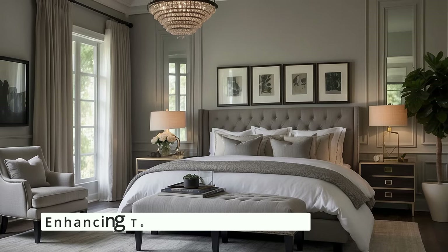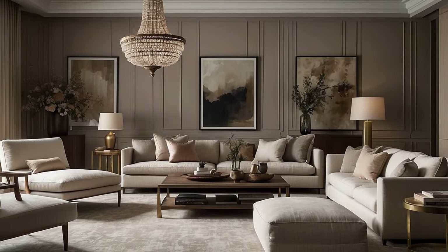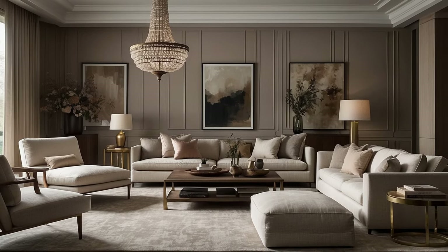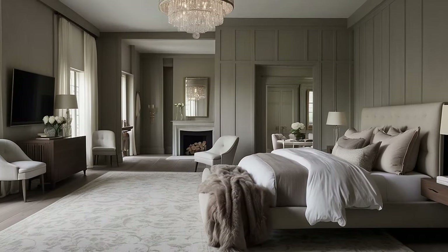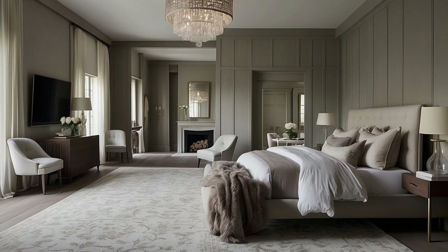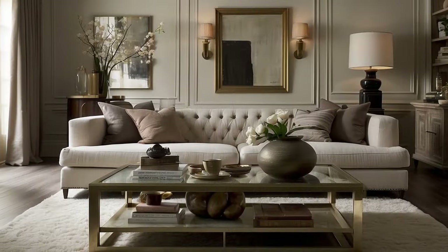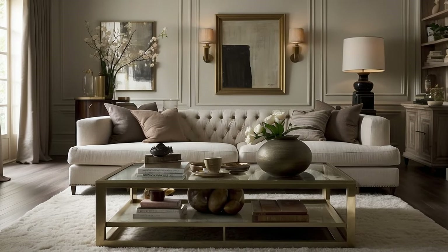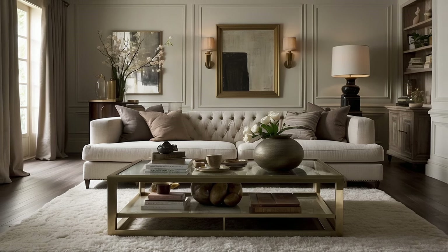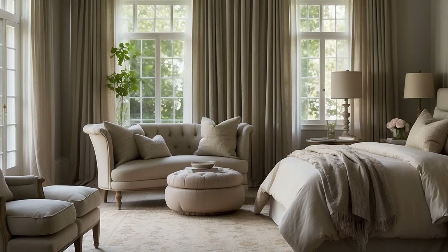The beauty of neutrals lies in their ability to enhance textures within a space. Traditional décor, with its emphasis on materials like wood, metal, and fabric, benefits greatly from the subtlety of neutrals. A neutral palette highlights the grain of wood furniture, the gloss of metal finishes, and the weave of fabrics, adding depth and interest to the room. Incorporate a mix of textures in your neutral elements to create a rich sensory experience that complements the more vibrant aspects of your décor.